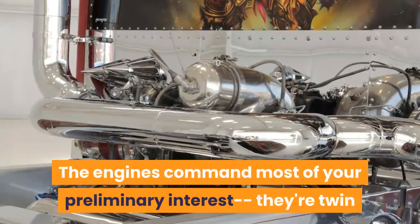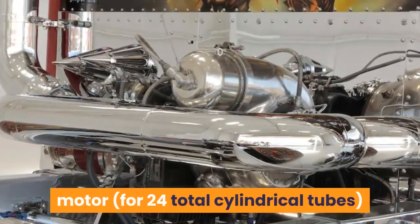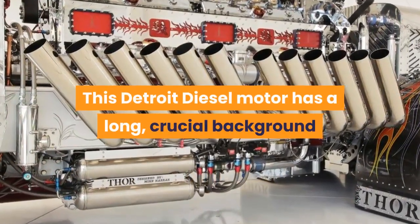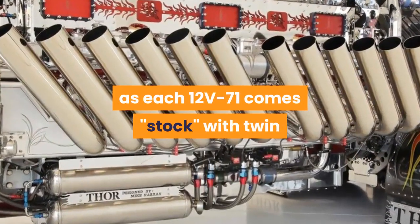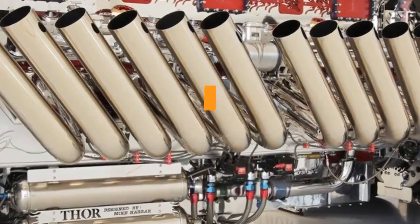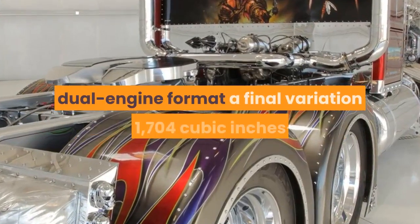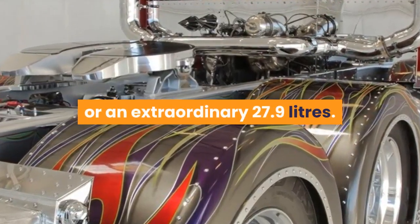The engines command most of your initial attention — twin 12V71 two-stroke Detroit diesel motors for 24 total cylinders, mated nose-to-nose and topped with eight BDS 8-71 superchargers. This Detroit diesel motor has a long, important background as commercial and marine power plants, and each 12V71 comes stock with twin roots-type blowers situated between the cylinder banks, which means Thor has a total of 12 blowers. The build team figured out how to join the engines together with a spline shaft, giving the dual-engine format a final displacement of 1,704 cubic inches, or an extraordinary 27.9 liters.